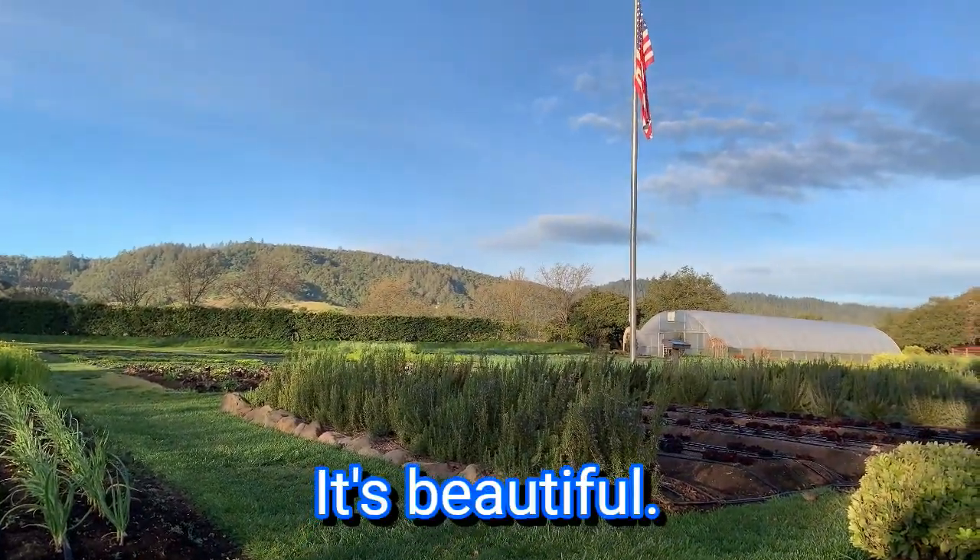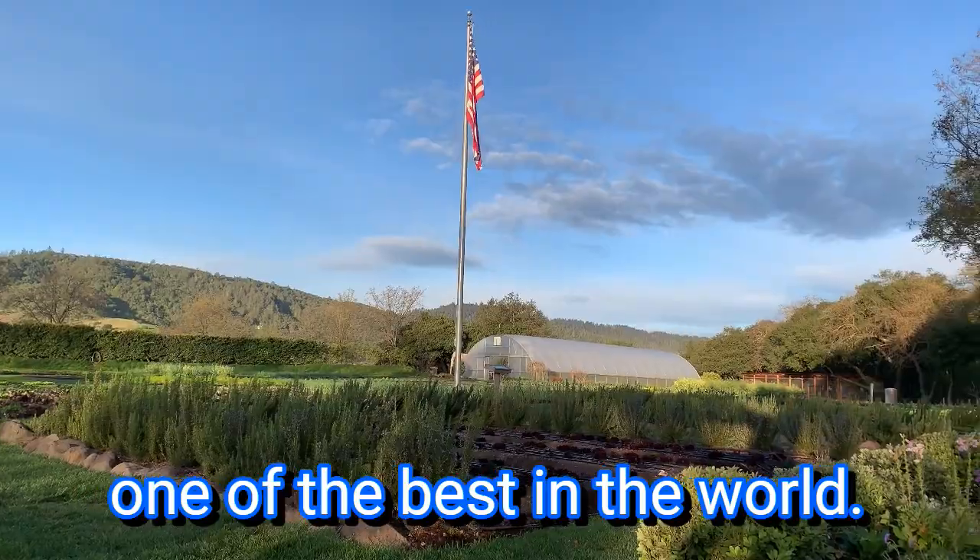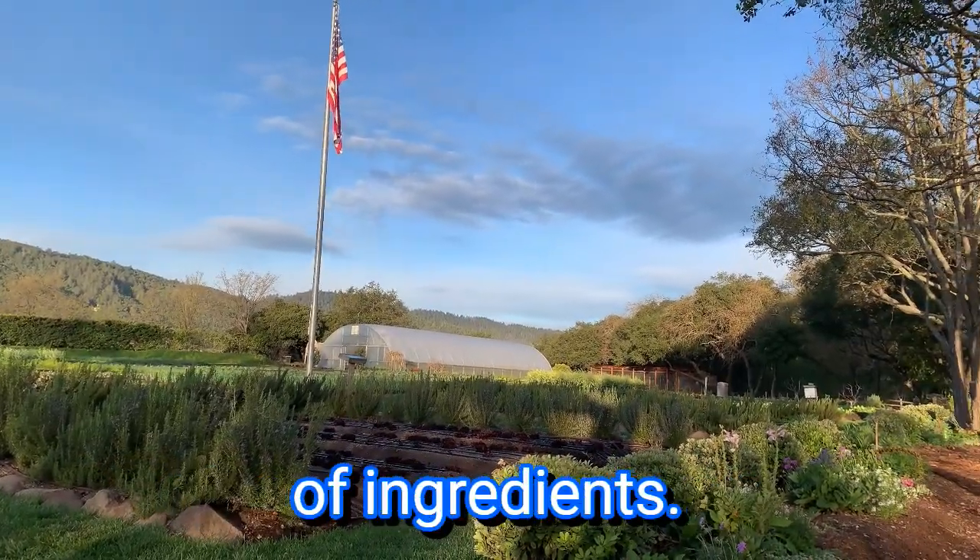It's beautiful. There's a reason why they're one of the best in the world — they use the freshest of ingredients.